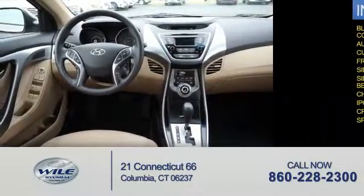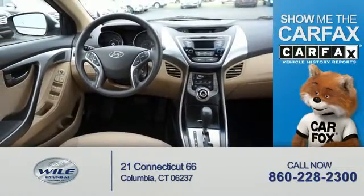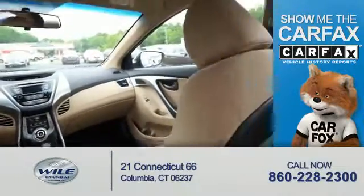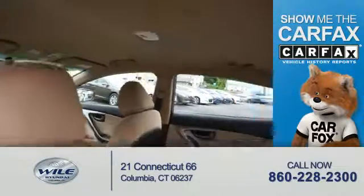Split rear seats — rest easy knowing this vehicle comes with a Carfax vehicle history report from Carfax, the most trusted provider of vehicle history information.